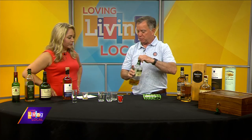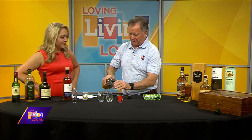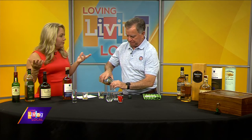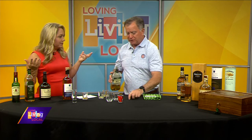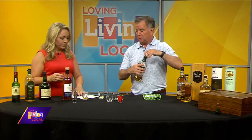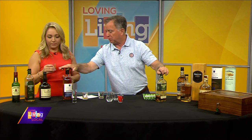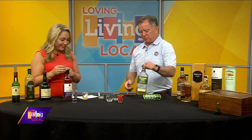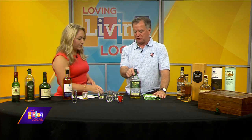Right now, Tullamore Dew — I'm going to pour you just a little bit. This is my breakfast, Pat! Can you mix it with anything, like a cocktail? You can, but I would suggest you don't mix the Red Breast or the Blue Spot. You can mix the Bushmills. There's a big difference between this and the first one. Tullamore Dew and Jameson are probably the two most popular Irish whiskeys.